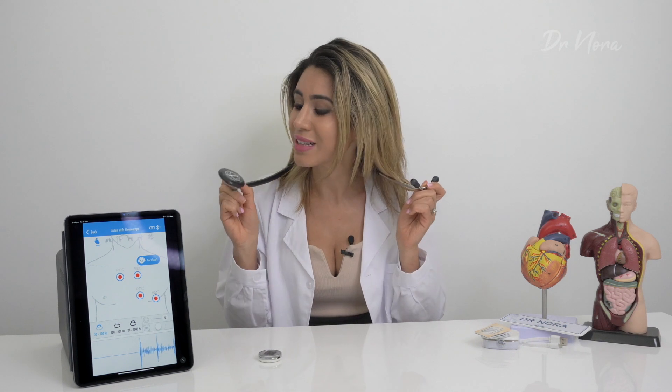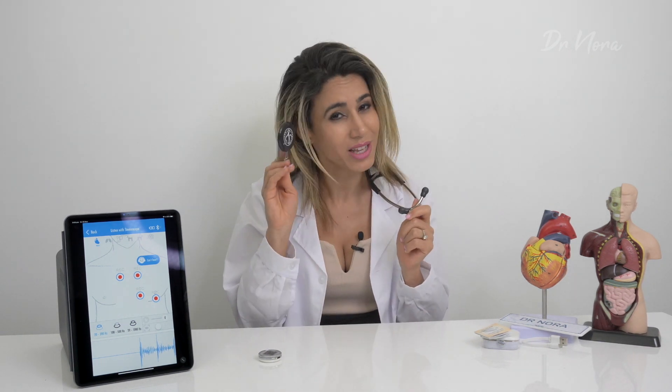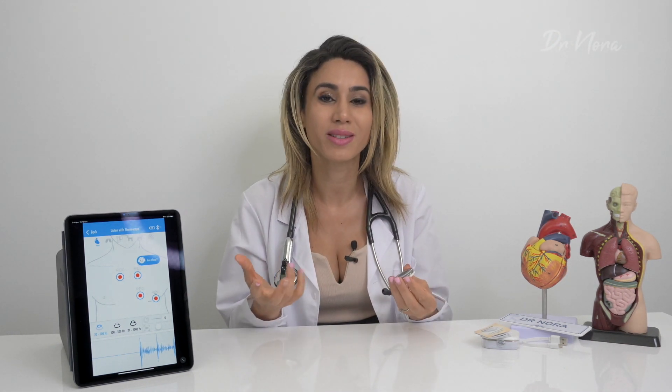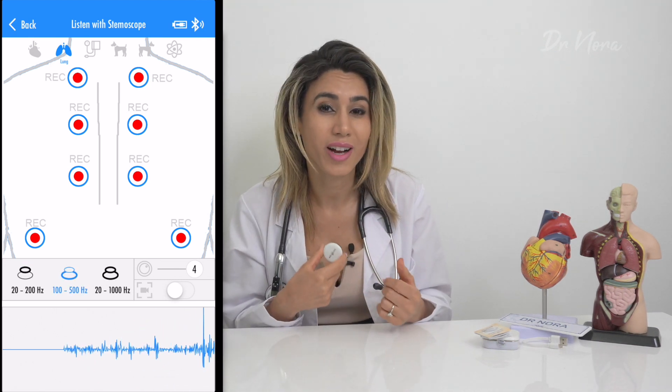One of the most impressive features of the Stemmoscope is the quality of the sound. I know you're thinking how could something this small possibly give good quality? Well, you are wrong. I recently spent around 700 Australian dollars on this Littmann Bluetooth 3200 stethoscope to record heart sounds for comparison. When you listen in real time, you get nice, deep, crisp heart sounds. The app also lets you select the different heart areas — the aortic, pulmonary, mitral, and tricuspid valves. And you can listen to the bell, the diaphragm, or both together to capture high and low frequency heart sounds.